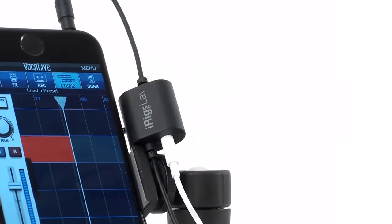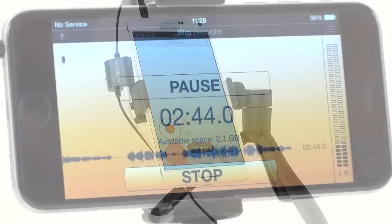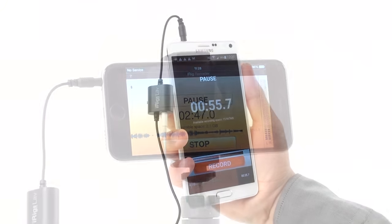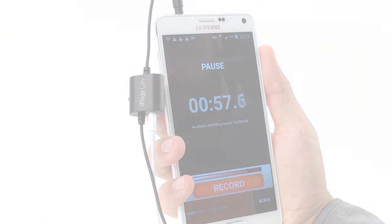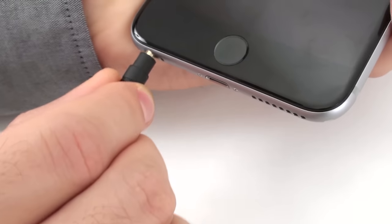iRig Mic Lab also comes bundled with Vocal Live, iRig Recorder, and Easy Voice — powerful recording and vocal effects apps that you can use on your iPhone, iPad, iPod Touch, or Android device. And it's fully compatible with any recording app that accepts audio from the headset input.